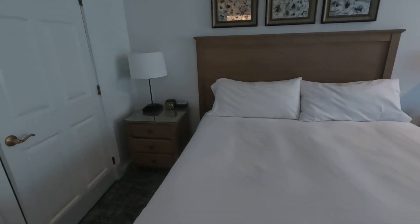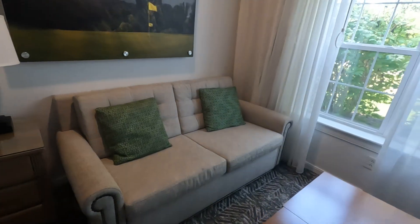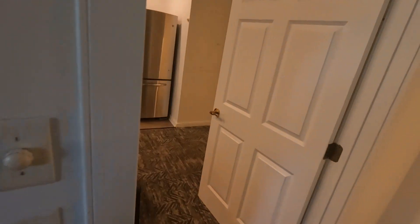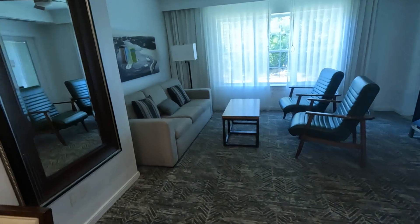This is the second bedroom. There's a closet over there with extra linen inside. These couches are pull-out couches, so you can sleep two more people on those couches. There's another pull-out couch in here as well.